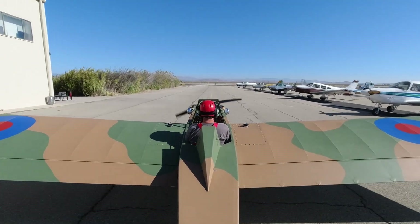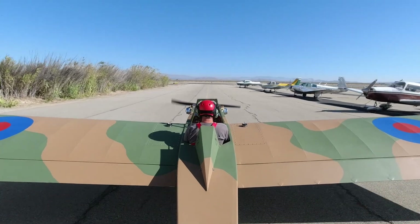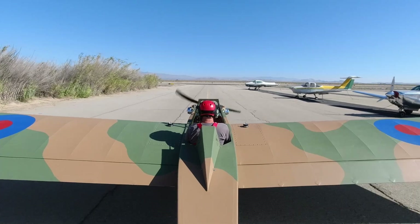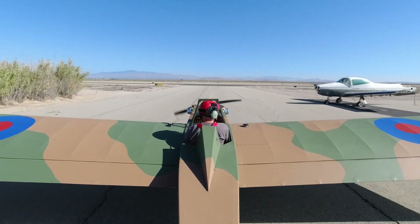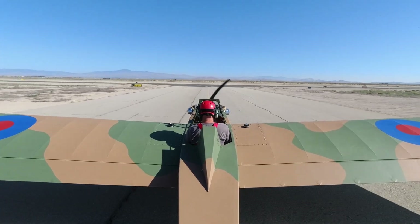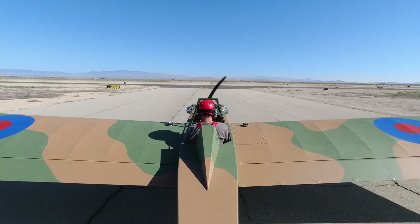So I'm gonna go out, get a feel for the new prop, see how everything's handling, really just kind of take my time. I'll probably do some Dutch rolls on the way out there, maybe do some S-turns and just get comfortable in the plane. Then we'll do some stalls and figure out where those speeds are. Let me get in the plane and get things rolling.